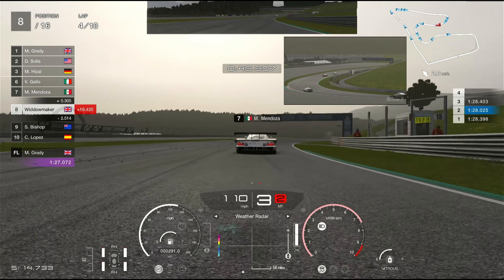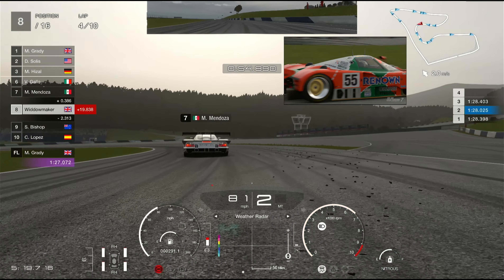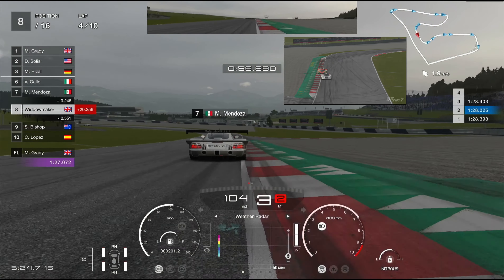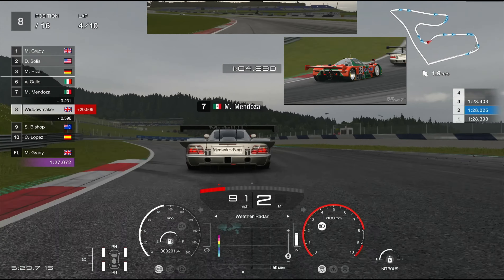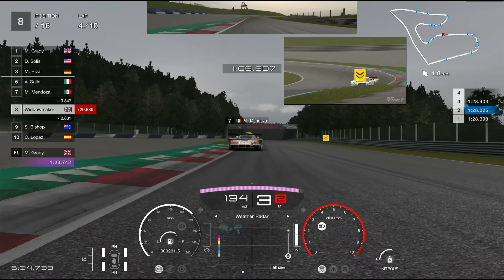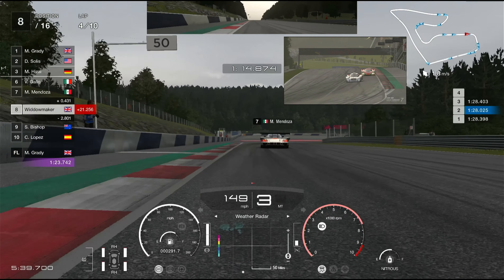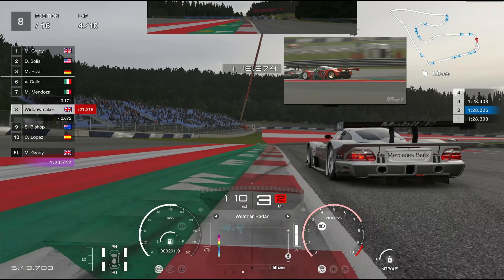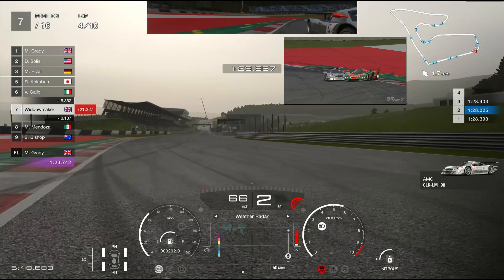Rain is on the radar there — it's coming in but it looks like it's heading northeast, so it's going to miss the track. We'll see what happens. Nitrous is at about half the tank — we've got to leave a little bit of a squirt for the end. Mr. Grady has overtaken Mr. Solace and we're almost 21 seconds down. Mr. Mendoza has been in front of us for nearly two complete laps.